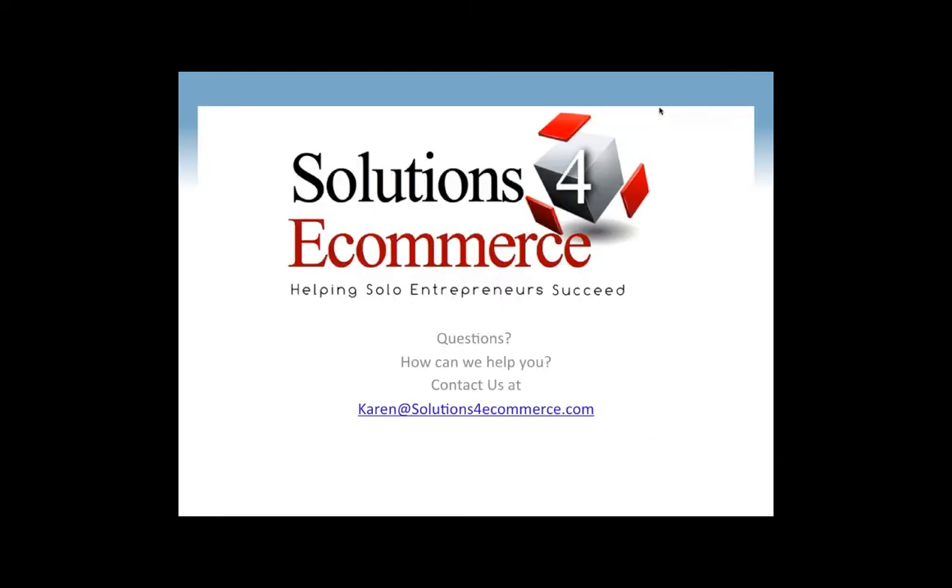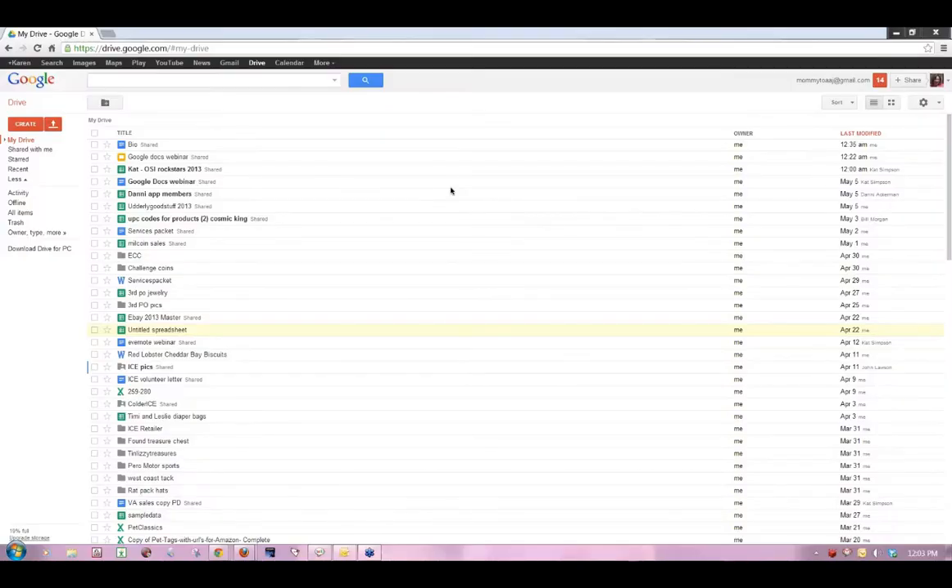Solutions for E-Commerce is up. Karen, I'm going to make you the presenter and you can take it and go. Let me find Karen's screen here. There we go — all she's got to do is say yes, and you guys will be seeing her screen in just a minute. Karen's going to go live and help us learn exactly how Google Docs and Google Drive can make a difference in our businesses.